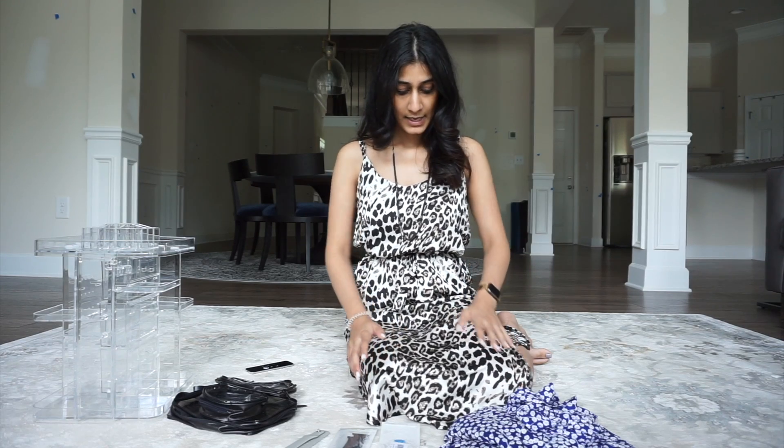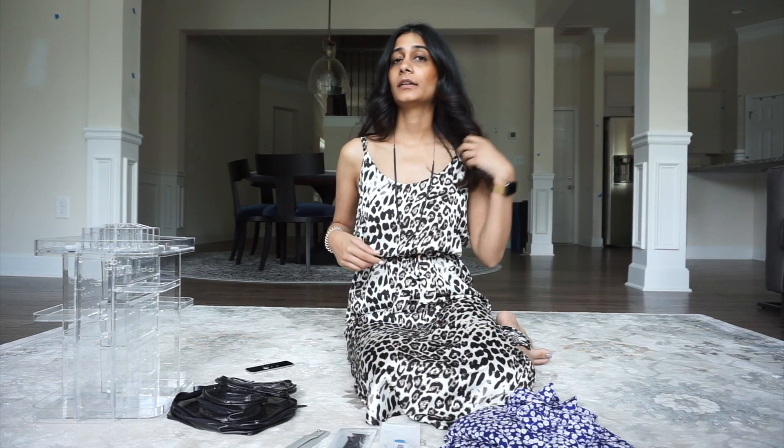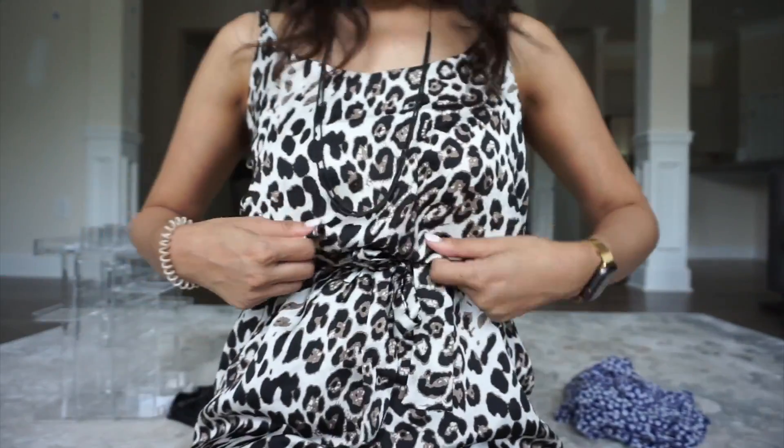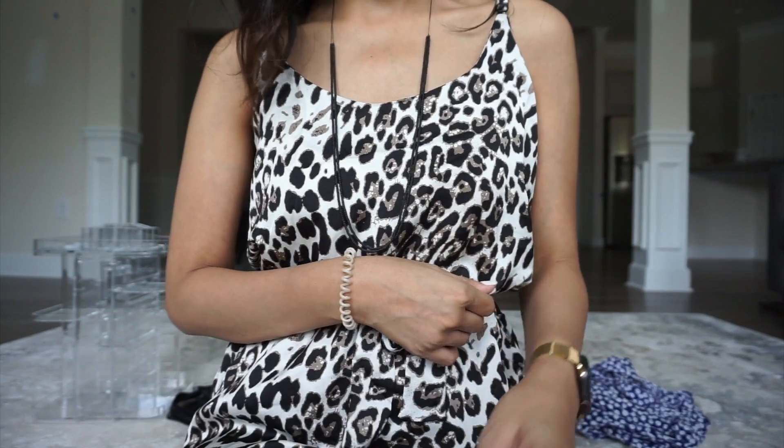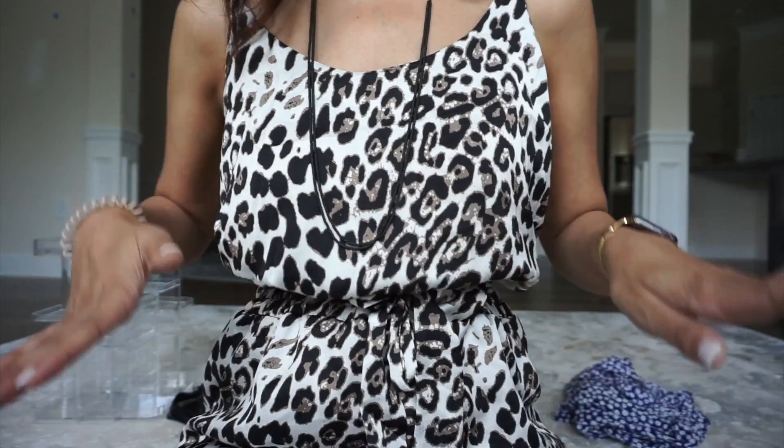So these are the two pieces that I've gotten in the past two weeks. I've worn this a few times and I love it. It's a quick one-piece — put some sandals on and that's it. I'm going to come up close and show you guys the detail. This is the leopard print dress and I think I bought it around $20-something dollars and I love this dress.